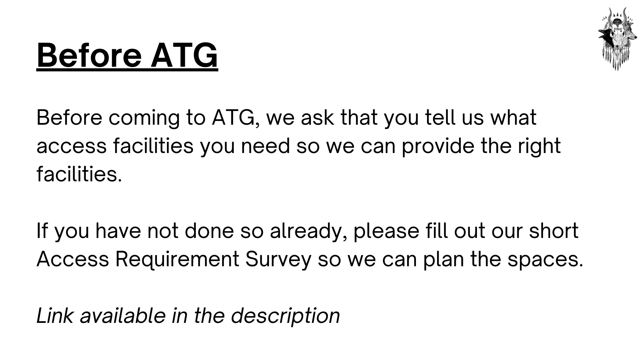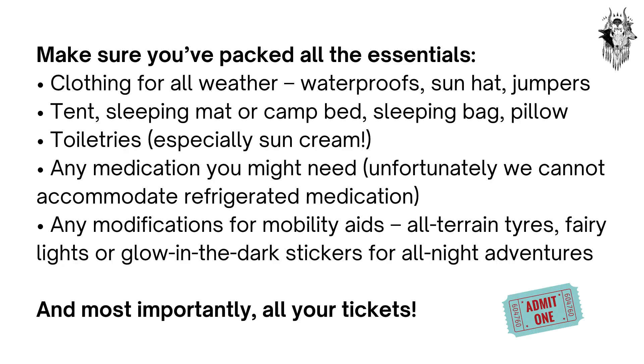Before Arctangent. Before coming to ATG, we ask that you tell us what access facilities you need so we can provide the right facilities. If you have not done so already, please fill out our short access requirement survey so we can plan the spaces. The link is available in the description. Make sure you've packed all the essentials.